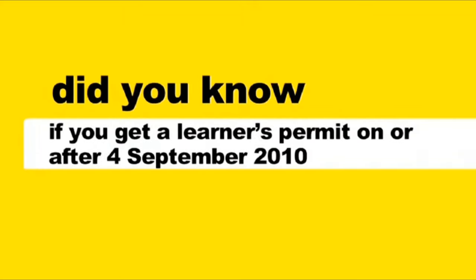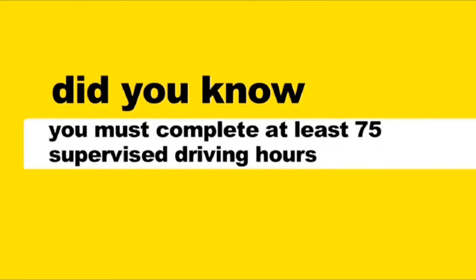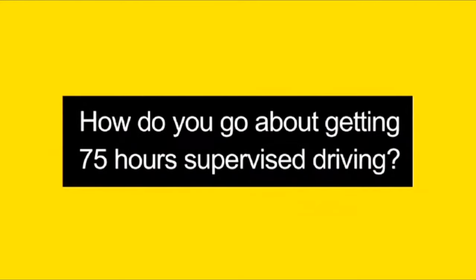Did you know that if you get a learner's permit on or after the 4th of September 2010, you must complete at least 75 supervised driving hours, including 15 hours at night? So, how do you go about getting 75 hours of supervised driving?